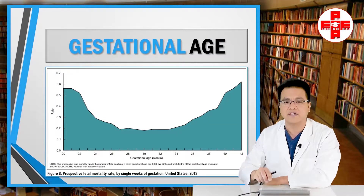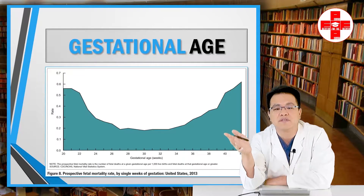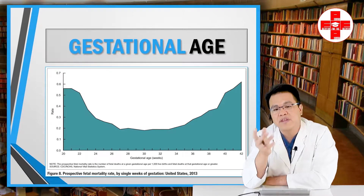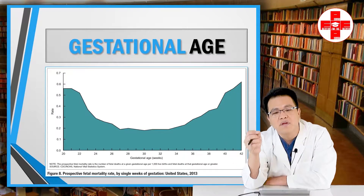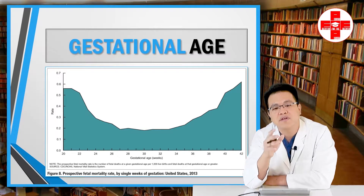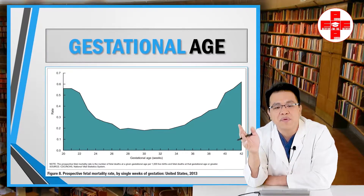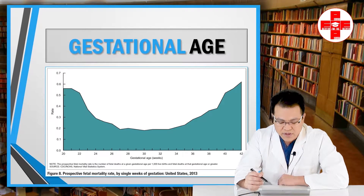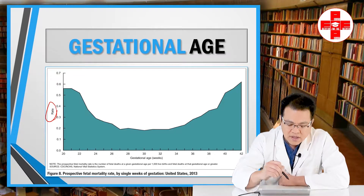The first risk factor is gestational age. There's a lot of misinformation about gestational age and risk of stillbirth. Intuitively, you would think that as the baby gets closer to the calculated due date, the risk of stillbirth would go down — and that's simply not true. Some things like respiratory status do improve closer to the due date, but stillbirth risk actually goes up long before you reach the calculated due date. This chart shows the risk of stillbirth on the y-axis.